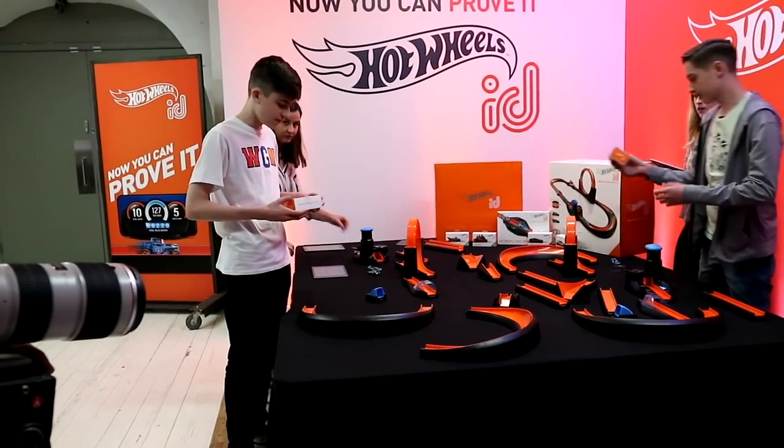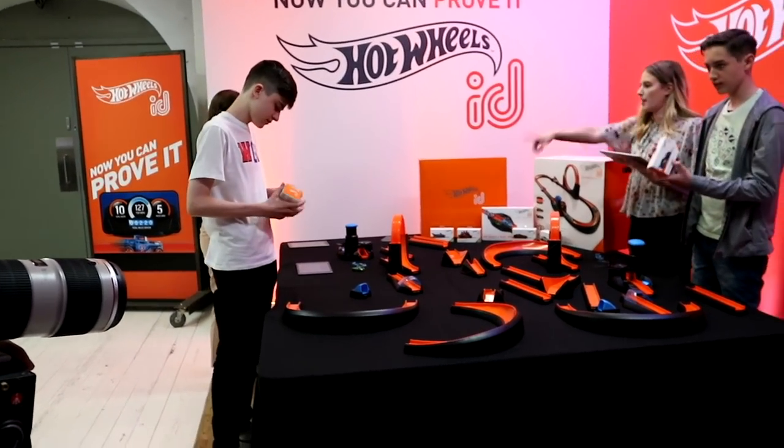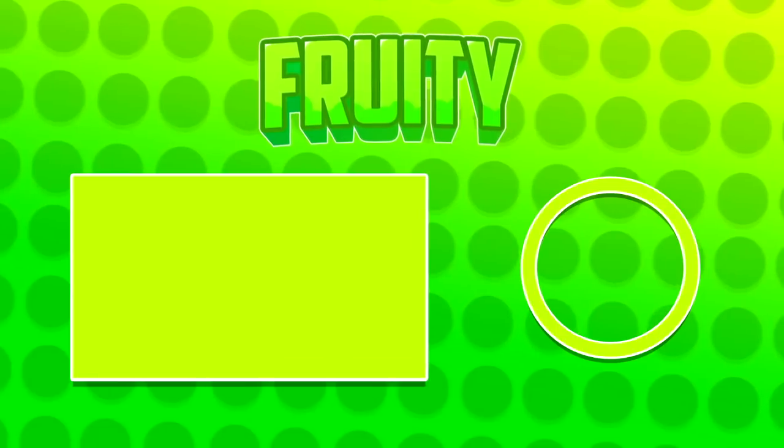Every single car in the Hot Wheels ID universe is unique to you and how much you've used it. This isn't any ordinary toy — it's actually much more than a toy because there's competition you can do with your friends, and stats to be built up on every single car. For example, my Hot Wheels ID would be different to everyone else's because I've driven it and I know the unique stats on the vehicle. Mattel, thank you so much for sponsoring this video. If you did enjoy it, smash a like, subscribe to the channel, turn notifications on, and I'll catch you guys in the next one!